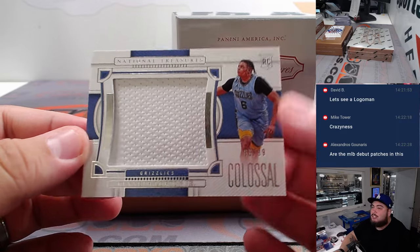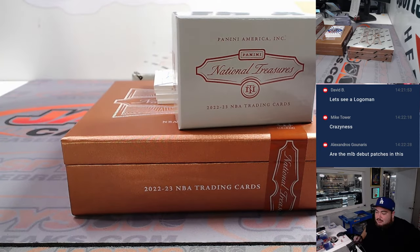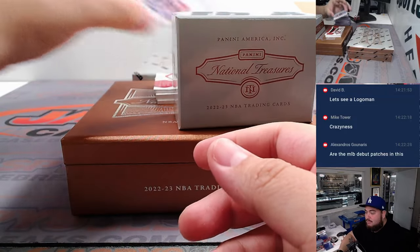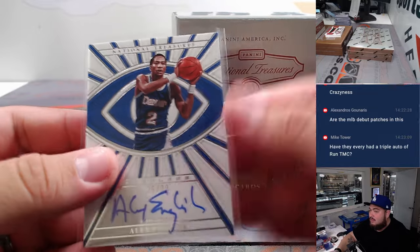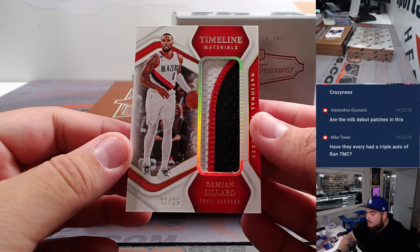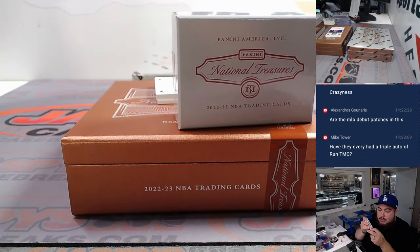We got a little Kenneth Lofton Jr. — not related to Kenny Lofton, we looked it up, a different Kenny Lofton. Grizzlies with that one. We have an Alex English for the Denver Nuggets, 26 out of 99 — Denver going to David. And we got a beautiful Dame Dollaz — Dame three-color patch for the Blazers, one out of 25. Portland Trail Blazers was bought straight up as well — Chun Way.